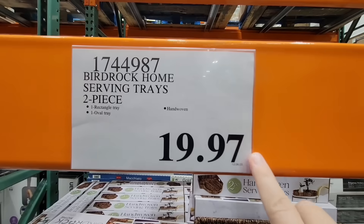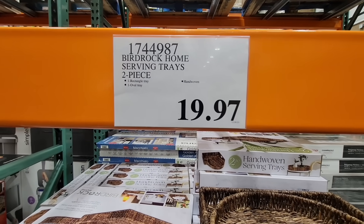Let's continue on — the serving trays. Yes, those are $19.97, which is a good price in my opinion.